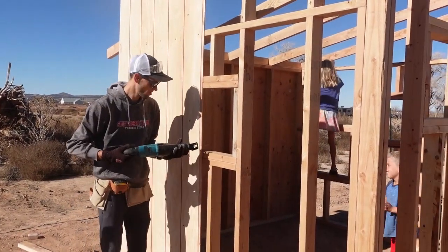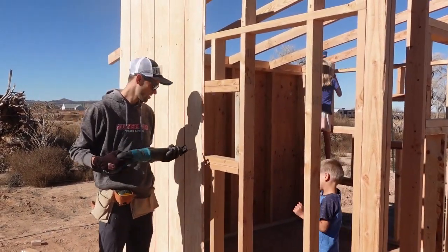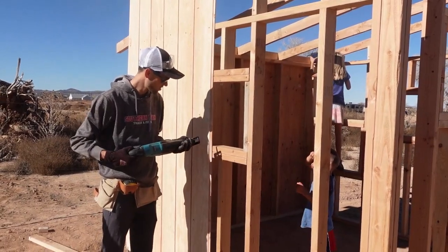Alright, we've secured it. Now we're going to try to cut out the window and the top.